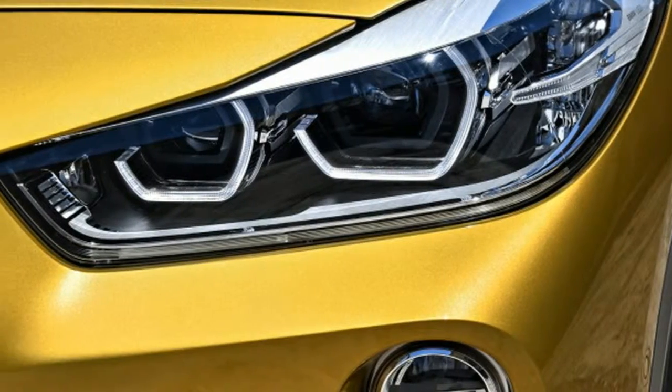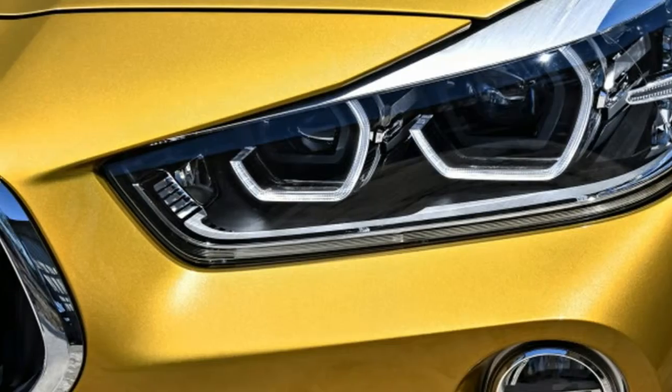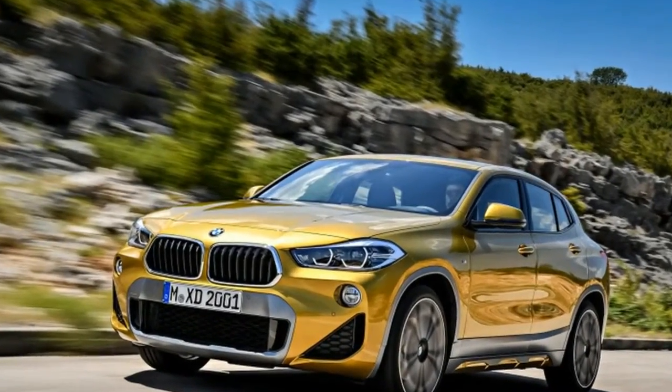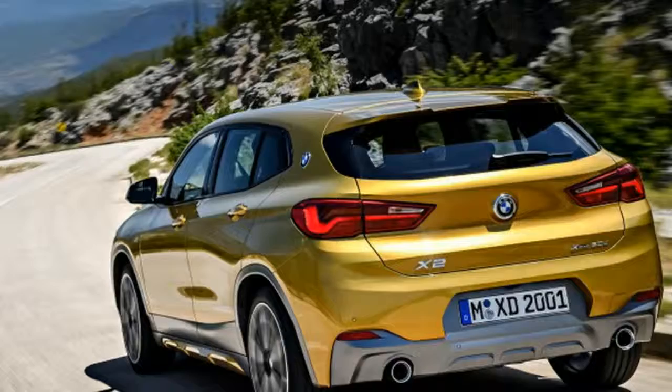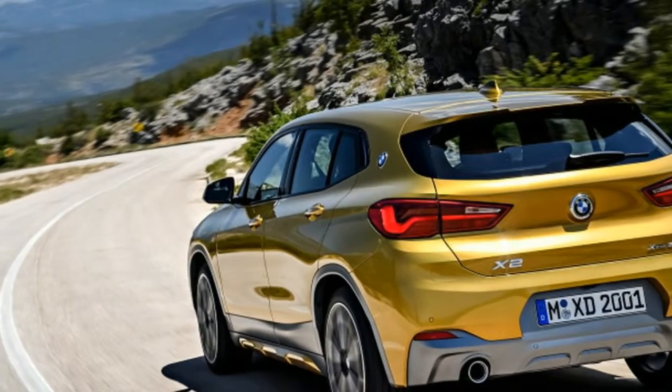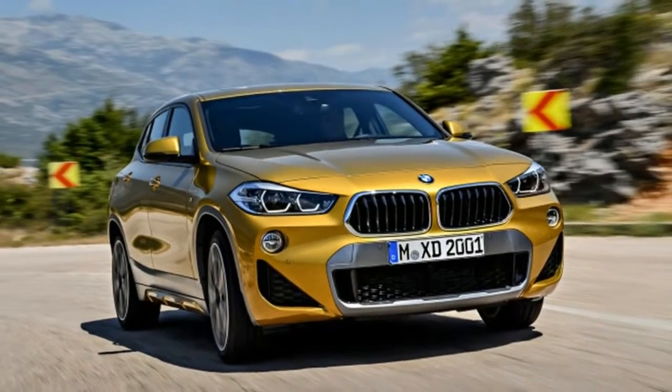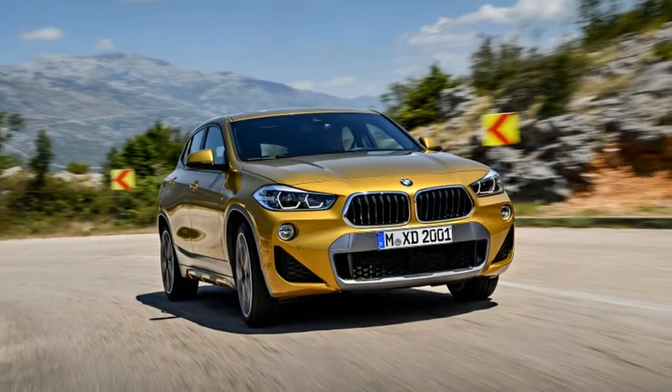It just shows how much that roofline really compromises things. The X2 comes standard with BMW's iDrive infotainment system. The base model has a 6.5-inch display that's upgraded to an 8.8-inch unit if navigation is optioned. A full-color heads-up display is optional.